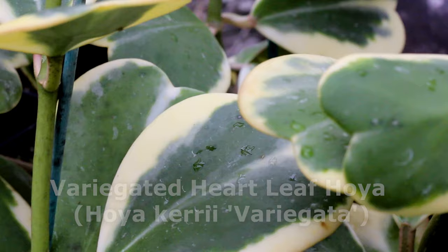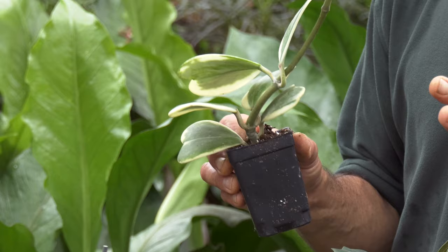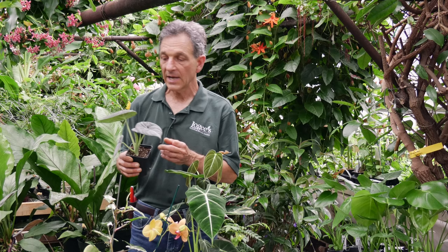This is a plant that you can go on vacation for three, four, five weeks, come back, and it's just sitting there waiting for you to give it a drink. They are somewhat slow — they don't grow as fast as many other things. But pretty much all Hoyas are easy to grow and they're great houseplants.